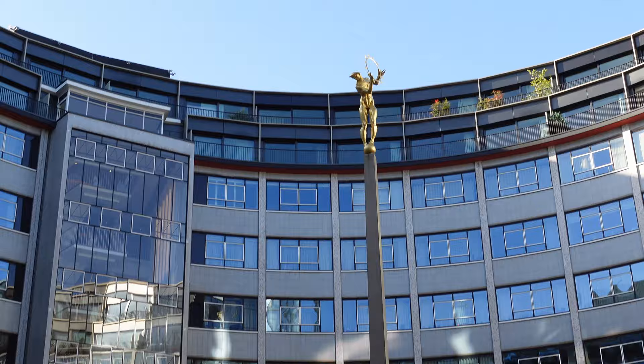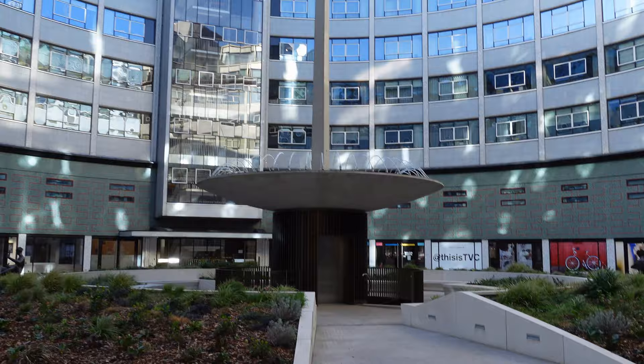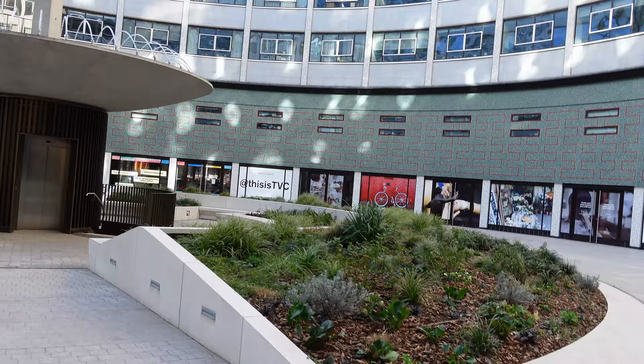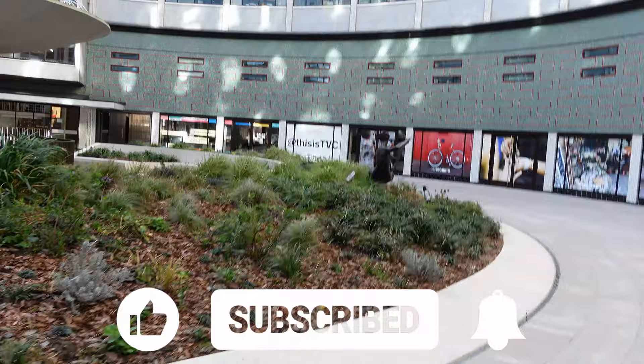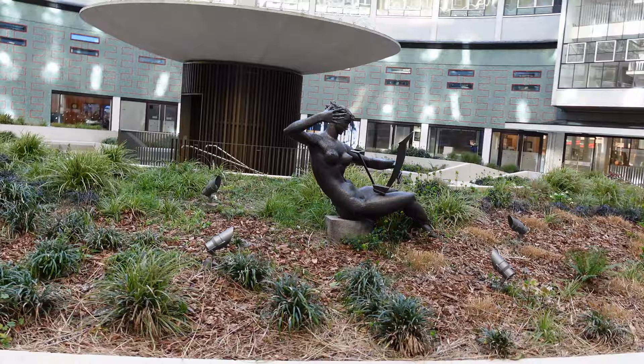Interestingly, this was originally designed as a water fountain, but the water fountain was turned off when the BBC were here due to problems - they could actually hear the water, and there was water leakage into the videotape area in the basement. When the BBC moved out, most of their TV dealings then went to Media City up in Salford in Manchester. Incredibly, when the BBC sold the building to the property developers, they sold it for only 200 million pounds, which was low partly due to the very high levels of asbestos in the building.